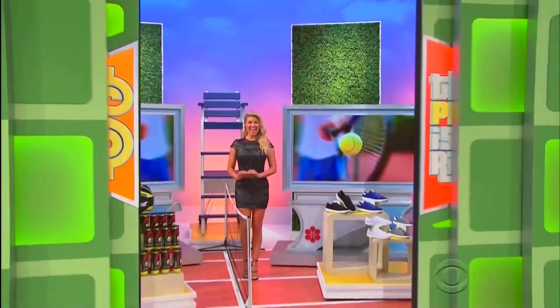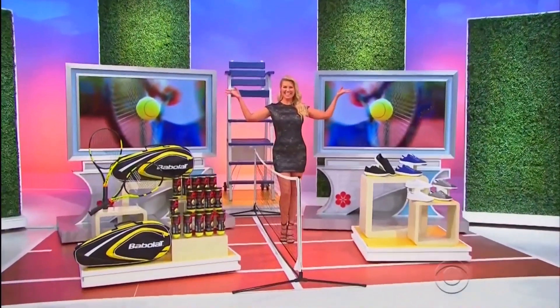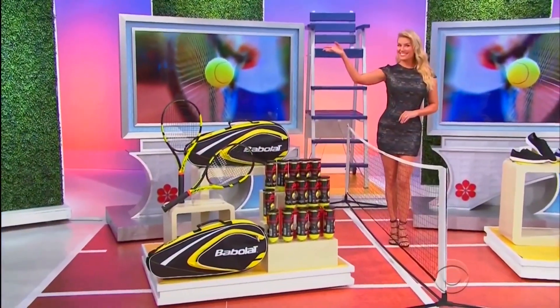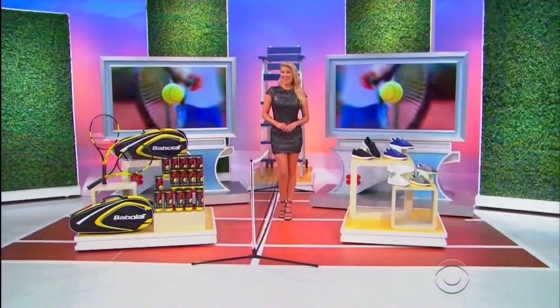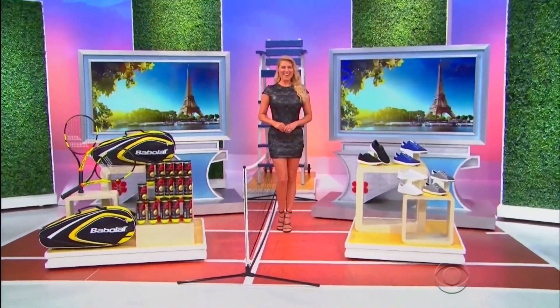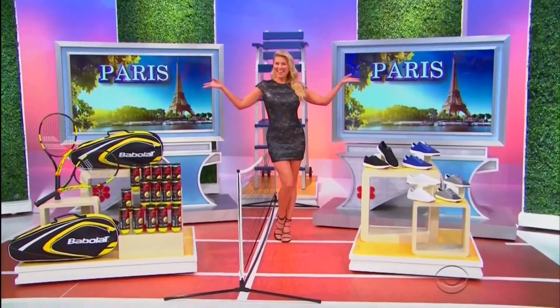Hit the court with this new tennis package! These two tennis rackets each feature blue accents, and this next prize is two tickets to watch the French Open Tennis Tournament in Paris.